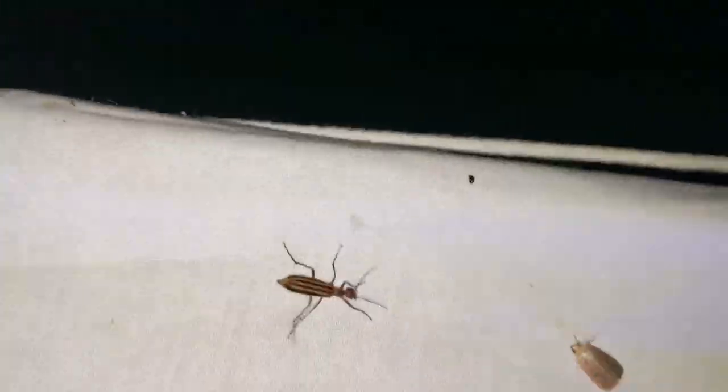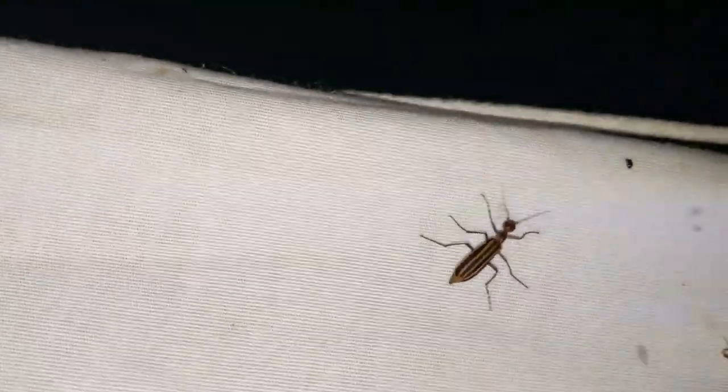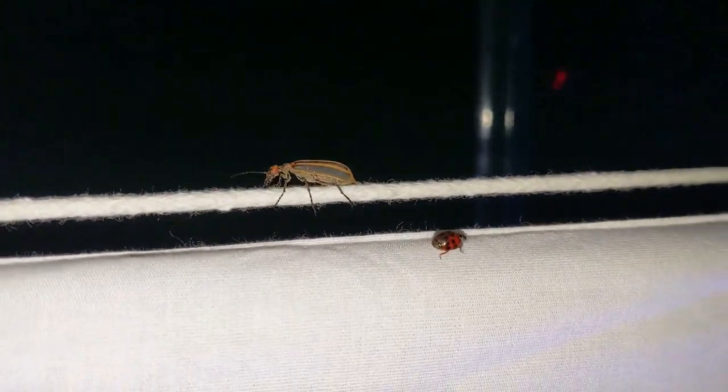Another blister beetle. So I did a little bit of research on these blister beetles — there are a lot of them out here. Apparently their larval stage is actually in beehives, so it makes sense that we have so many because I do have a beehive over here.